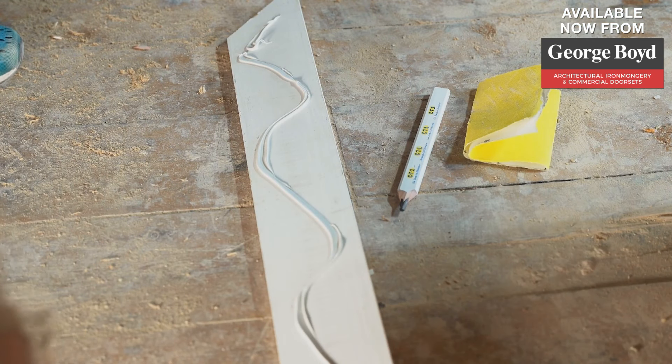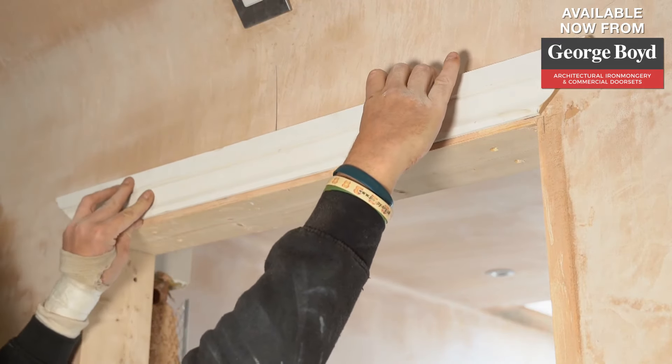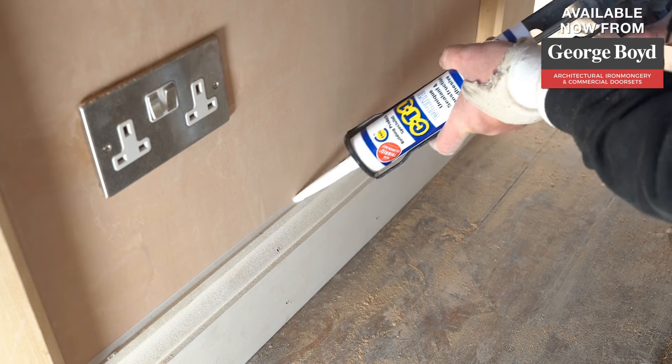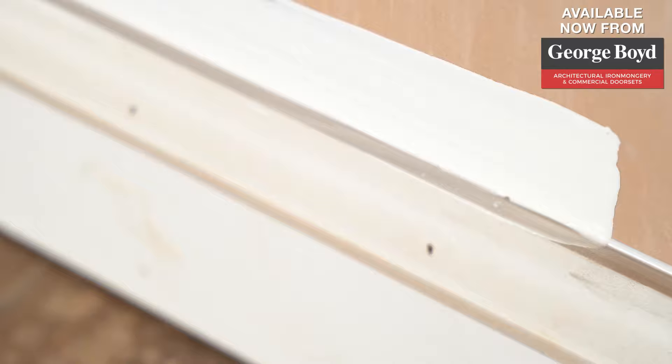CT1 can also be painted but must be fully cured. It is paintable with all trade water-based products, however it is not suitable with alkyd paints. For best results, always test a small area first.